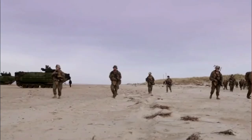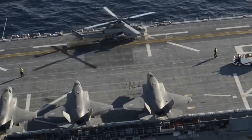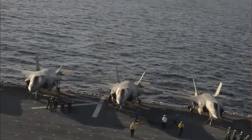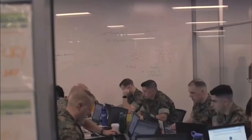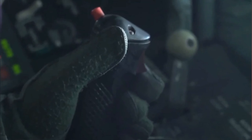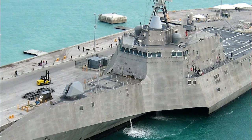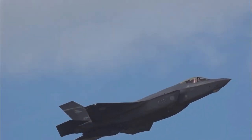The EA-18G Growler, like the Prowler, was based on an existing aircraft — the F/A-18E/F Super Hornet — and carries many of the Super Hornet's attributes. The EA-18G Growler is powered by two F414-GE-400 engines that provide 22,000 pounds of thrust. The plane can reach a top speed of 1,960 kilometers per hour and a maximum height of 50,000 feet, with a range of 1,570 kilometers when equipped with external fuel tanks.